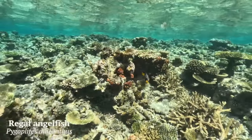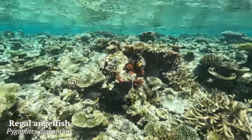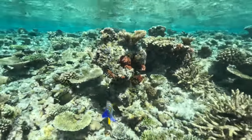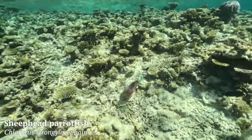I then spotted this beautiful regal angelfish, although this one was pretty shy - you can just about see it popping out between the rocks and corals, which is pretty normal behavior for the species as it likes to hide from potential predators.